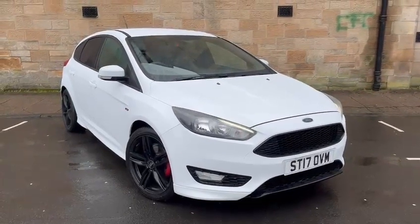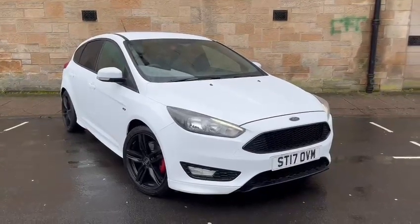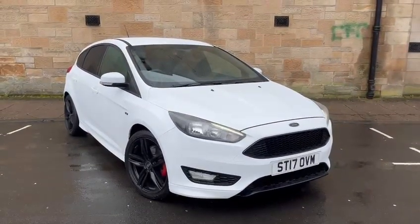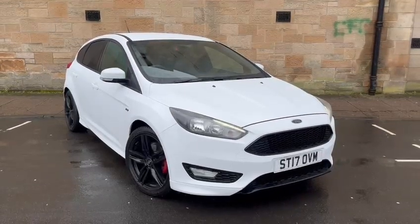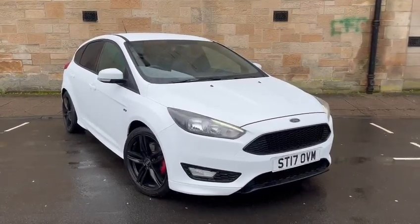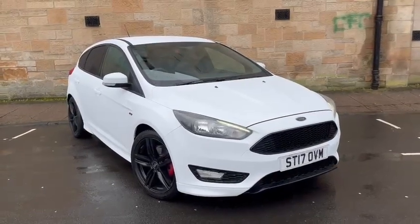Hi everyone, welcome back to Audi Technic Centre here in Glasgow on this rather wet and miserable day. The latest part to change into stock today is this May 2017 Ford Focus 1 litre ST Line. Beautiful car, great condition — I'm just going to show you around it now.